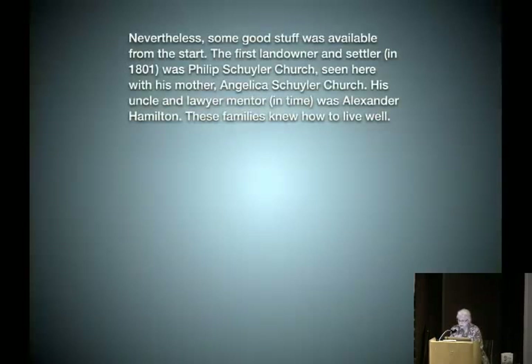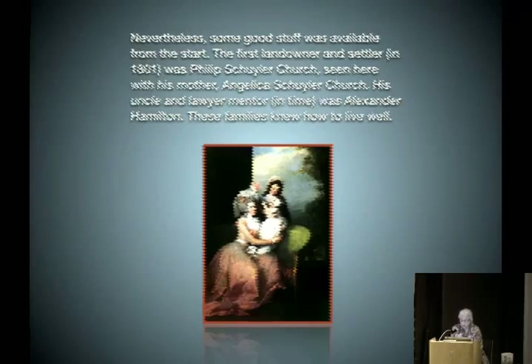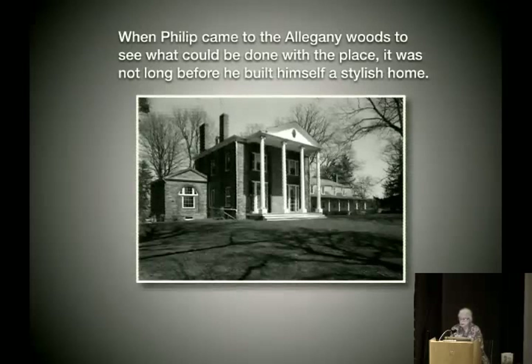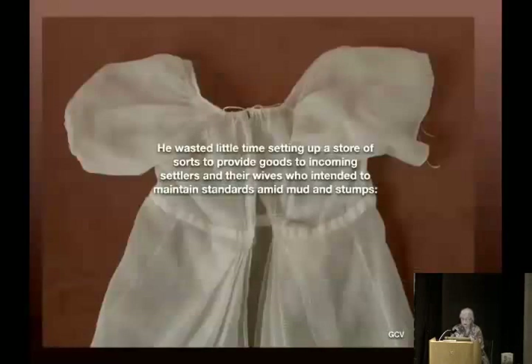Nevertheless, some good stuff was available from the start. The first landowner and settler in 1801 was Philip Schuyler Church — seen here with his mother Angelica Schuyler Church — jet-set. His uncle and lawyer mentor was Alexander Hamilton no less. These families knew how to live well. When Philip came to the Allegheny Woods, it wasn't long before he built himself a stylish home. He wasted little time setting up a store of sorts to provide goods to incoming settlers and their wives who intended to maintain standards amid the mud and stumps.